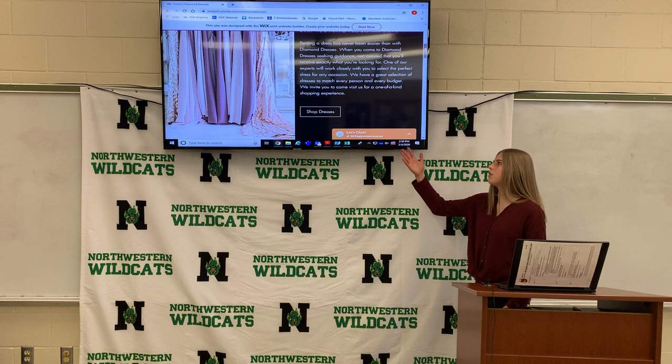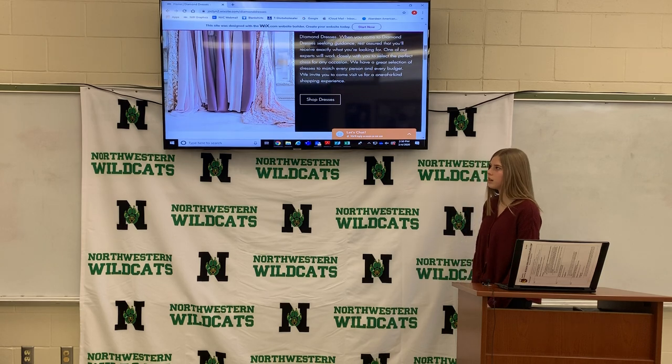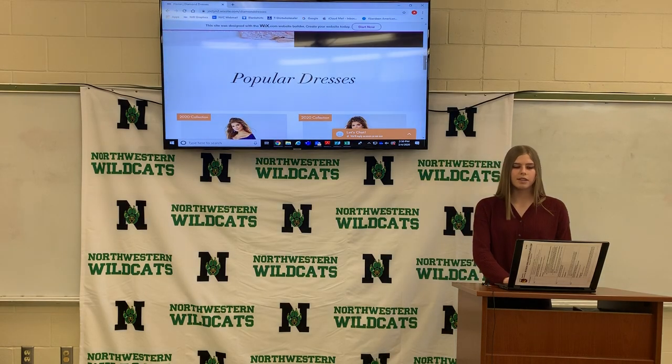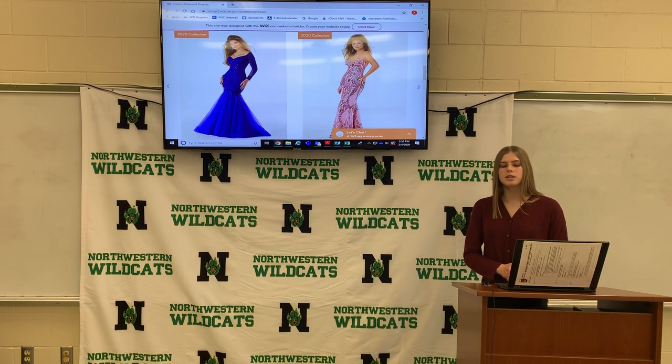And right here is the button where you can shop dresses. This is all of the dresses that we have in our store. Under that is the popular dresses we have. Some of the dresses are from the 2019 collection and 2020 collection.